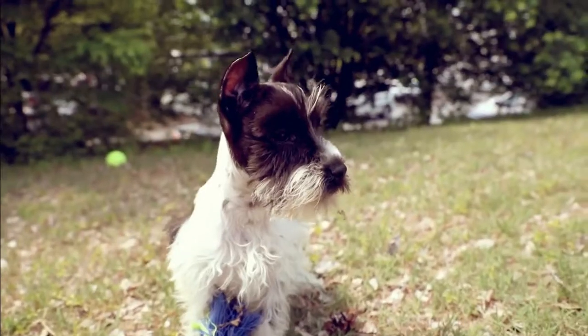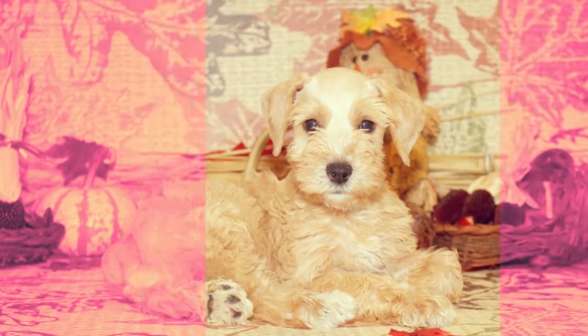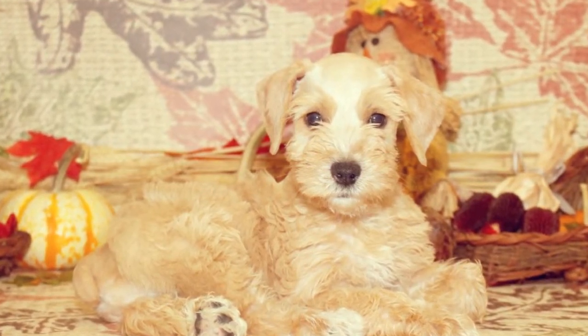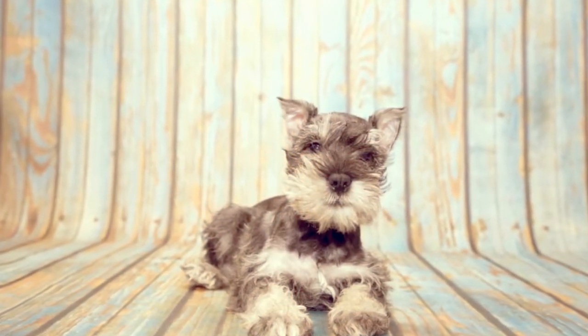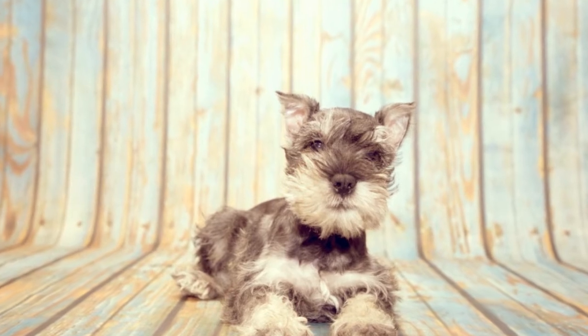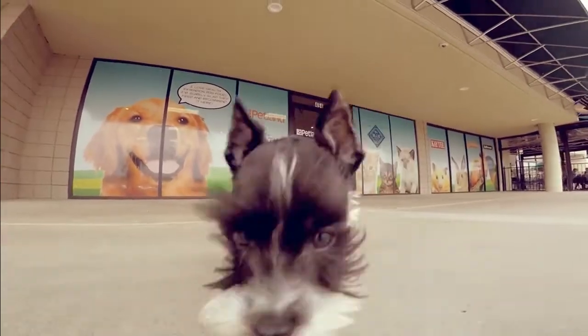The Miniature Schnauzer comes in many colors, with black, white, and salt and pepper being the most common. The Schnauzer is smart, easily trainable, and always cheerful around their beloved owners. Despite their small stature, they make great watchdogs for families because of their naturally protective nature and big bark.